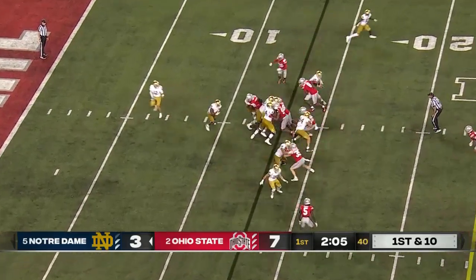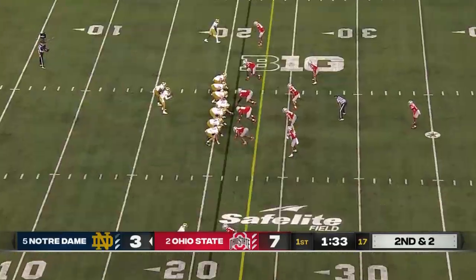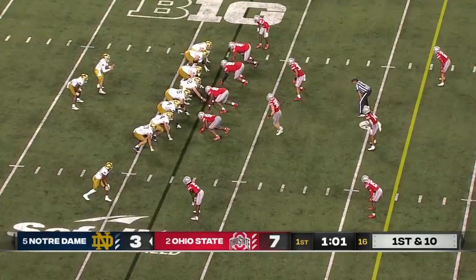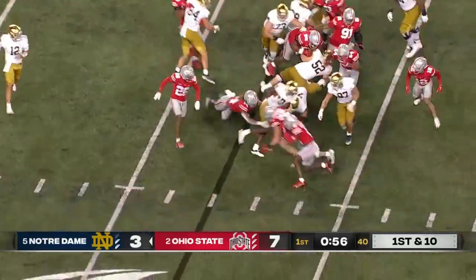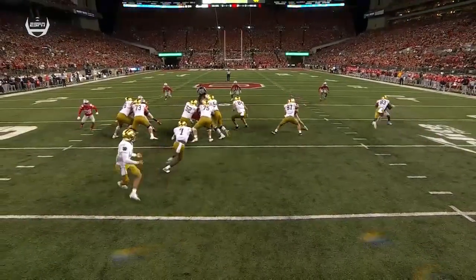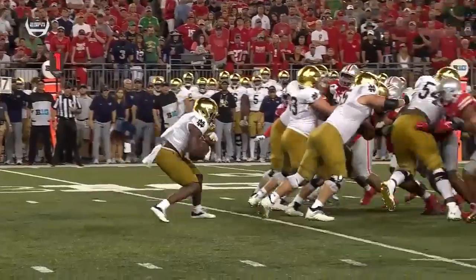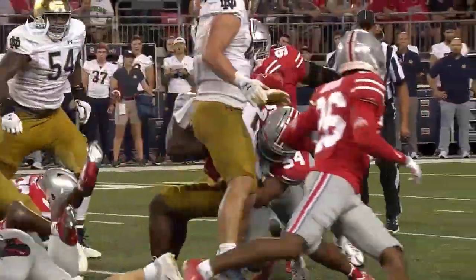Backed up again — Irish have had poor field position since that opening field goal drive, and they hammer straight ahead. Estime again shows good patience. Two very different skill sets featured all season for Notre Dame. Estime spins out of a tackle — looked like he was nothing there. Got hit close to the backfield and he didn't go down. Ohio State better wrap him up. That time it was Cody Simon unable to bring him down — a potential loss of one or two right there. Gets out of that with the spin move and physical power.